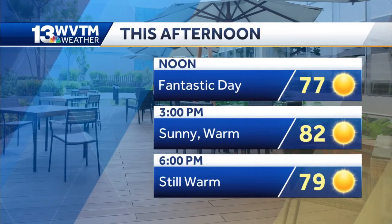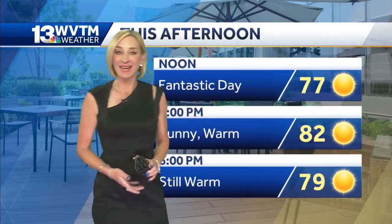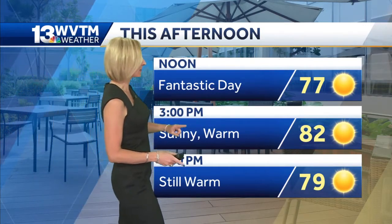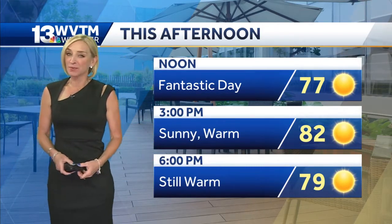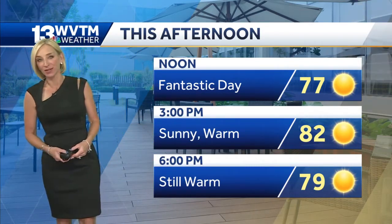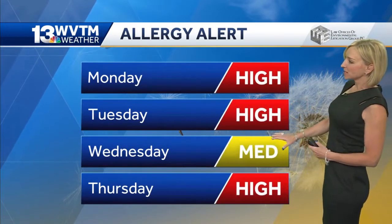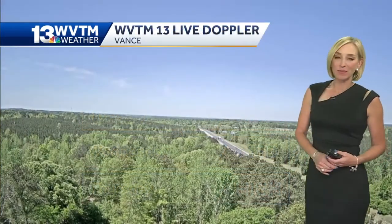Beautiful day shaping up. We are already well into the 70s at this hour, and so at lunchtime we should climb into the upper 70s under mostly sunny skies, then wind up in the 80s a little bit later this afternoon. 82 degrees expected at three o'clock, and once we get into late afternoon, kind of early this evening, we're still expecting temperatures to be close to 80 degrees at six with mostly sunny skies. With the dry weather, full sunshine, and not much rain, pollen counts are going to be pretty high through the next couple of days, with the chance for some rain coming in on Wednesday — it looks like it'll drop just a little bit, but right back up by Thursday.